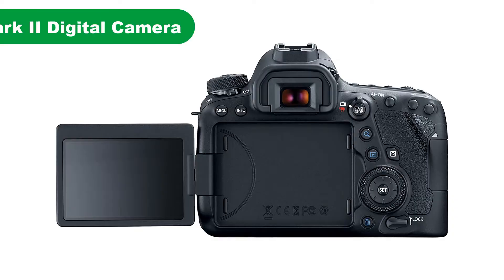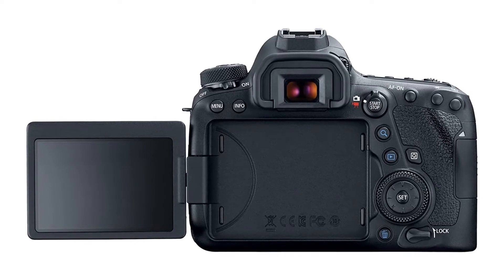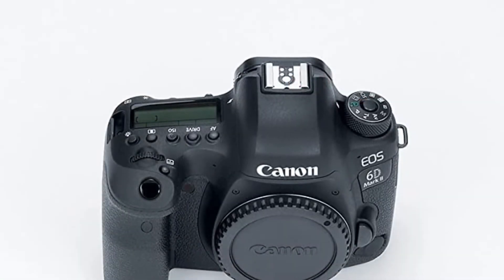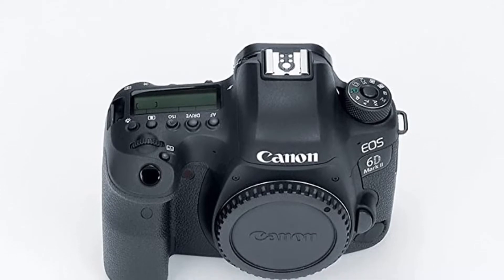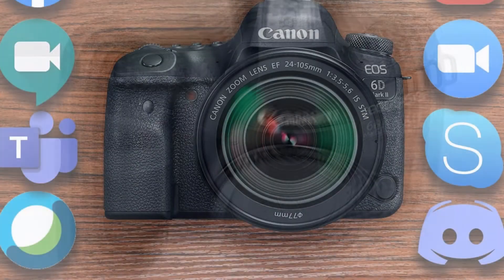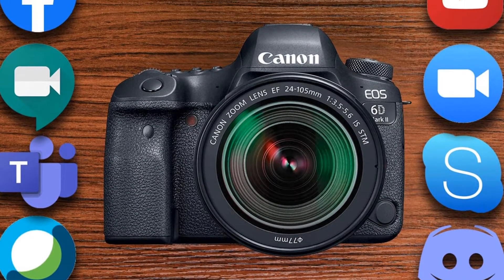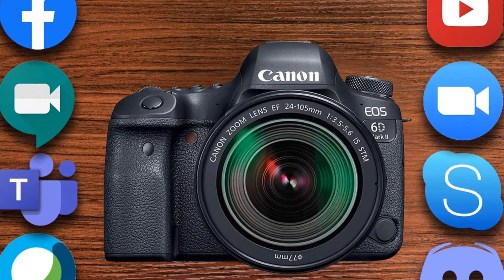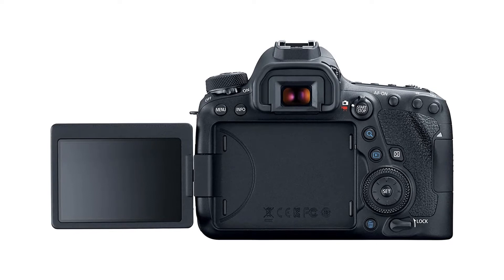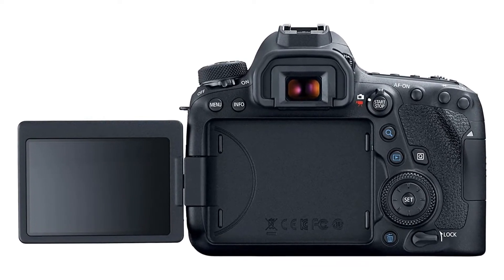Number 2. Our second best pick is the Canon EOS 6D Mark II Digital Camera. This is Canon's most affordable DSLR with a full-frame sensor. It may lack some of the bells and whistles of more expensive full-frame cameras, but it does provide an attractive entry-level option into the world of full-frame. It achieves its attractive price point largely by implementing slightly dated technology, primarily in its 26.2-megapixel sensor and last-gen Digic 7 processor.